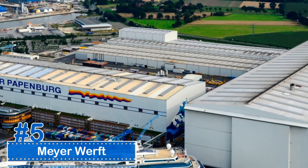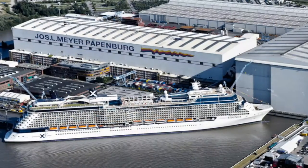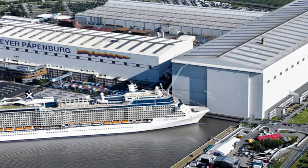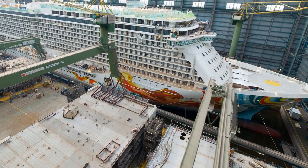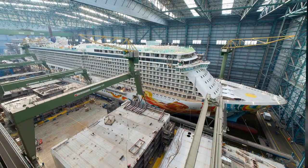Number 5: Meyer Werft. The Meyer Werft is a shipyard founded in 1795, located on the Ems River in Germany. It is a dry dock used for ship construction, measuring a staggering 670,000 square feet and 167 million cubic feet. It is one of the world's top builders of luxury passenger cruise ships, but also builds ferries, tankers, and research vessels.